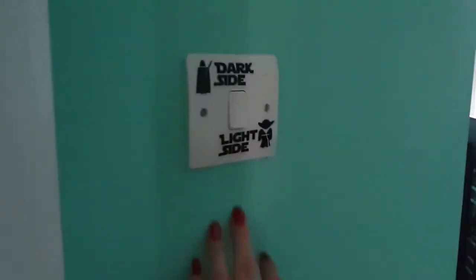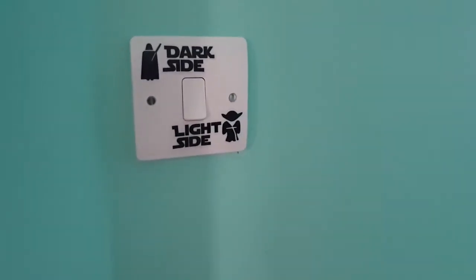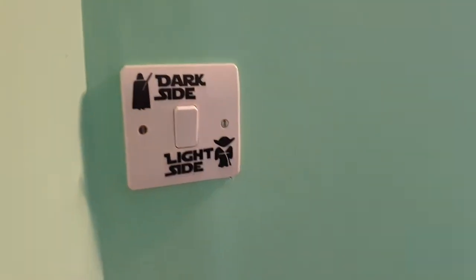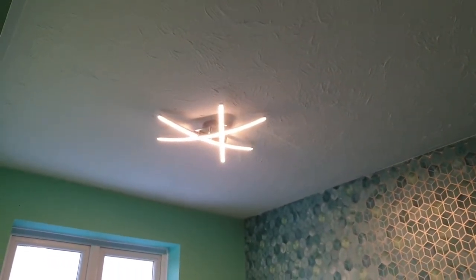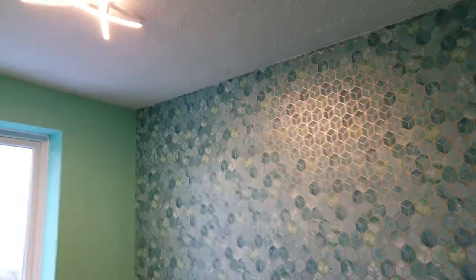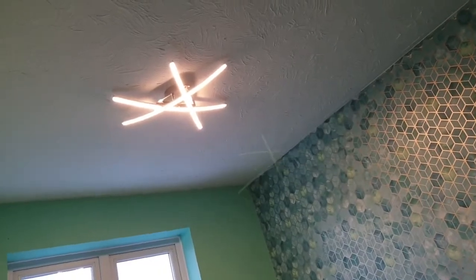Speaking of the light switch, we have this little Star Wars Dark Side and Light Side switch — Matt's friend bought two sets, we've got one in our front room and one in here, so you just flick it down to the light side. The light itself is similar to the one in our main bedroom from B&Q, but it's a little bit more jagged and geometric, which we thought would be better in this room because of the wallpaper. I really like it — I think it looks a bit like an 'A', which makes me happy.